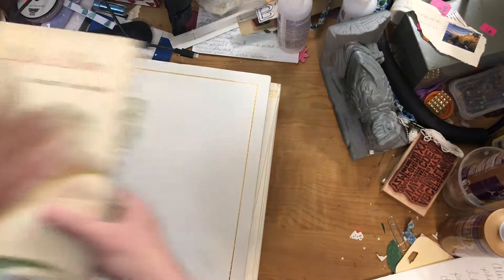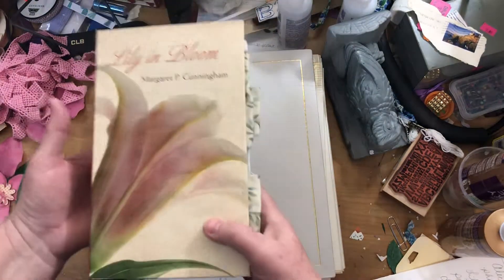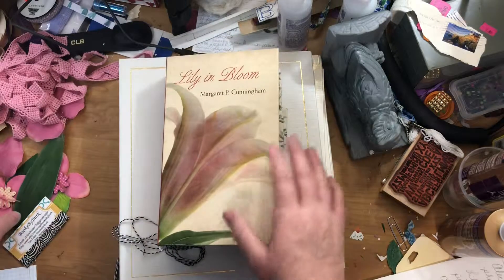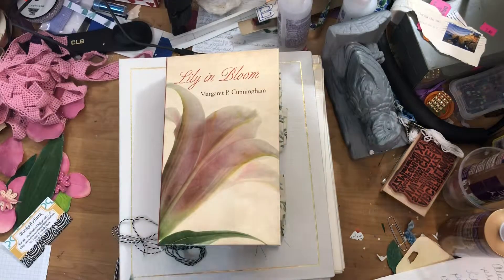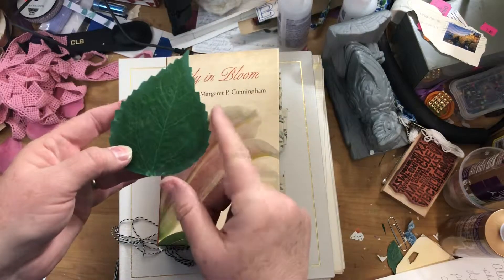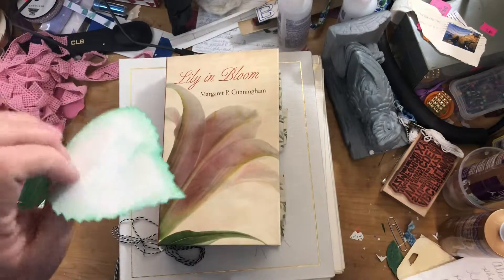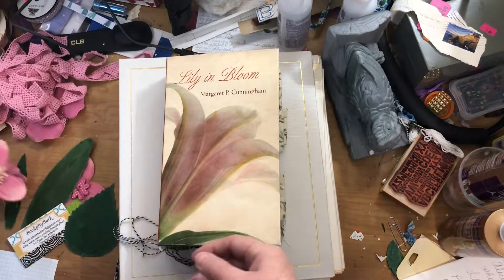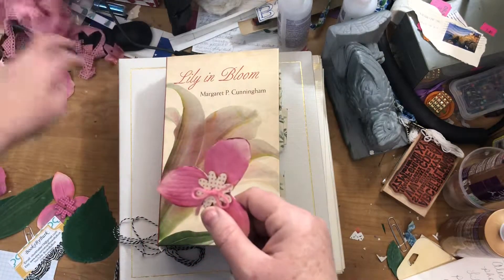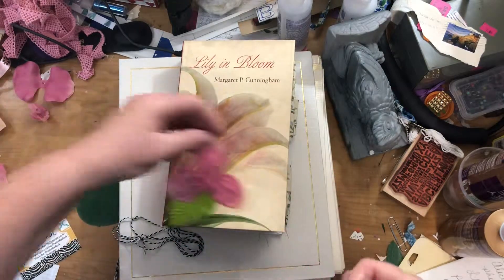I wanted to show you the next journal I'm working on — it's going to be another garden-themed one. I saw the title and thought it was just perfect, and the cover with that big lily on it is great. I've already got my signatures sewn in and some tabs put on. I was playing around with some silk flowers. When I made the five-ring binder journal, I had bigger silk leaves that I'd glue onto cardstock and make a little journaling card out of.